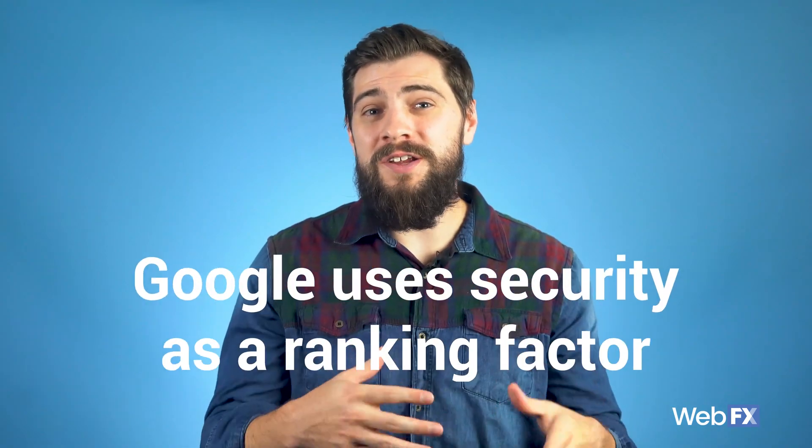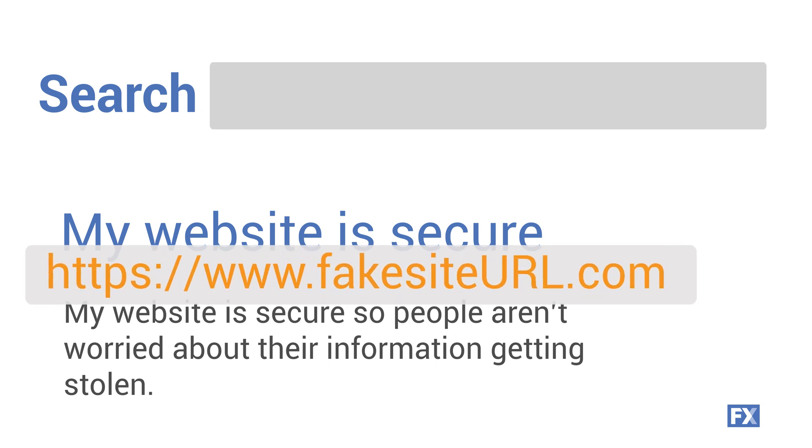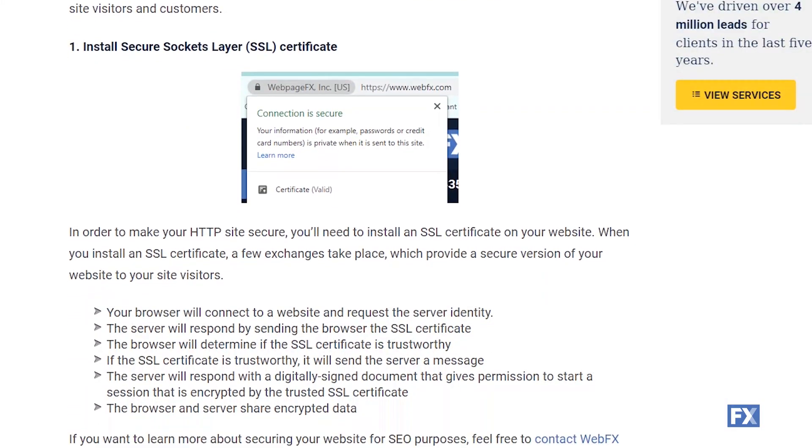As I mentioned earlier, Google is starting to use SSL as a ranking factor, so you're not just forming a trusted relationship with consumers who visit your website — you're also helping your website stand out in search engines. Google is really pushing for the entire web to move over to HTTPS, so this is something you want to prioritize and take action on soon. If you want to learn more about how exactly to secure your website, head over to a blog post we wrote about how to set up SSL.